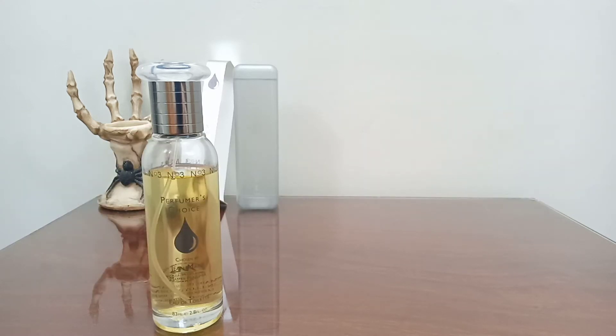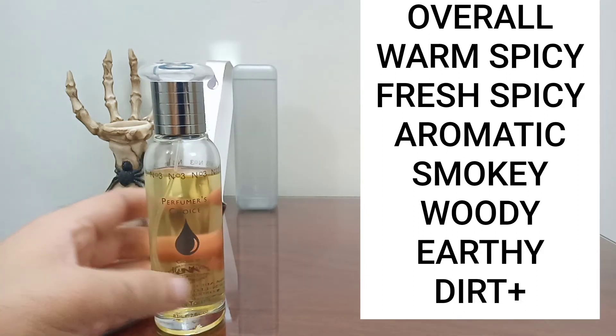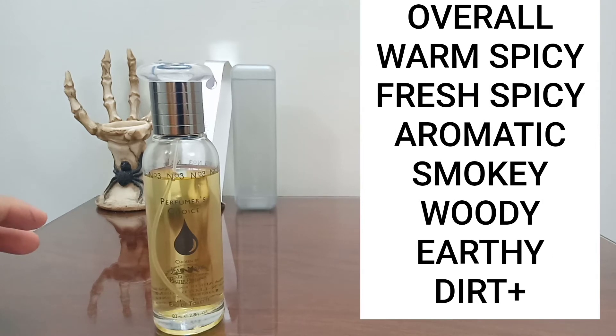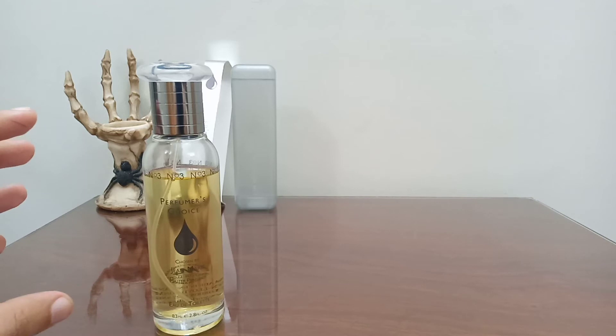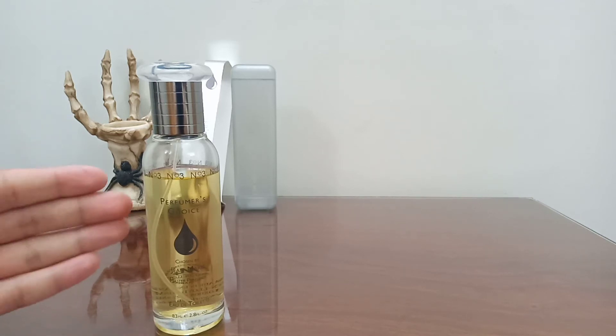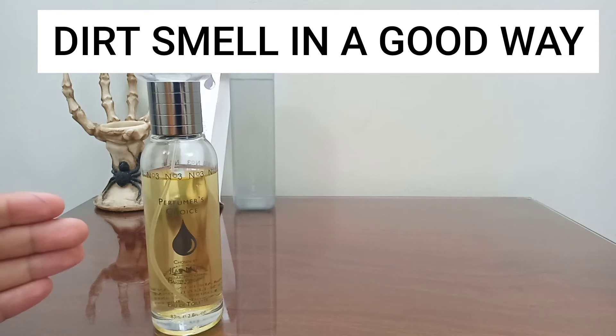In the base I can get the patchouli and vetiver. Basically this is a very fresh, spicy, warm-spicy, aromatic, smoky, woody type of fragrance. If you apply this you're going to feel like you're going to a spice market where every type of spice is present — soft spicy, fresh spicy. It's like you take some smoke, add cardamom and patchouli, and voilà — you have created this fragrance. This reminds me of dirt, but in a very good way.